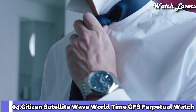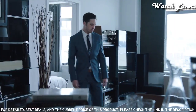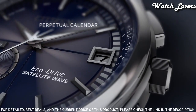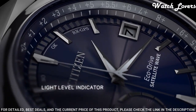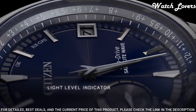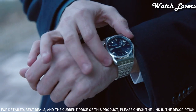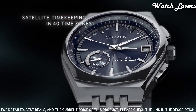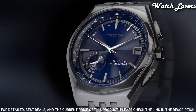Number 4: Citizen Satellite Wave World Time GPS Perpetual Watch. Silver-tone stainless steel case with a silver-tone stainless steel bracelet, fixed silver-tone stainless steel bezel. Dial type: analog, Eco Drive movement, scratch-resistant sapphire crystal. Case size 44mm, case thickness 13mm, band width 25mm, band length 8 inches, water-resistant at 100m. Functions: perpetual calendar, atomic timekeeping, satellite GPS, world time, date, day, second time zone, hour, minute, second, power reserve indicator. Japanese movement.